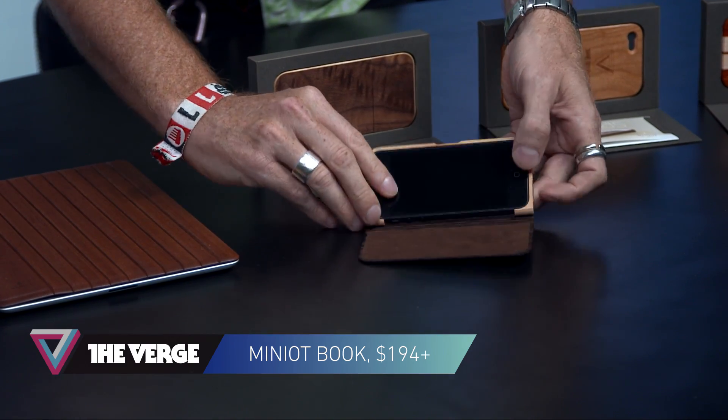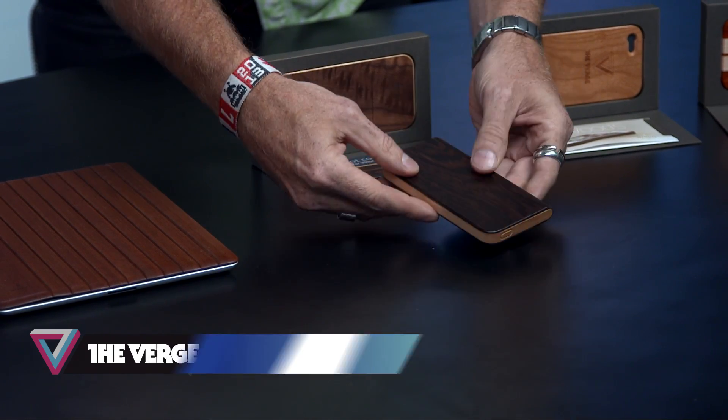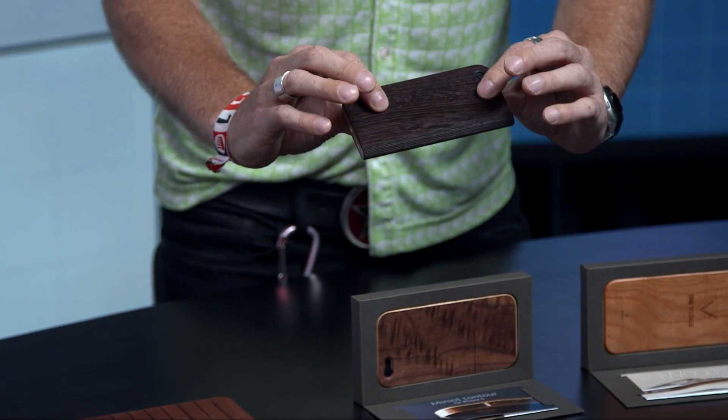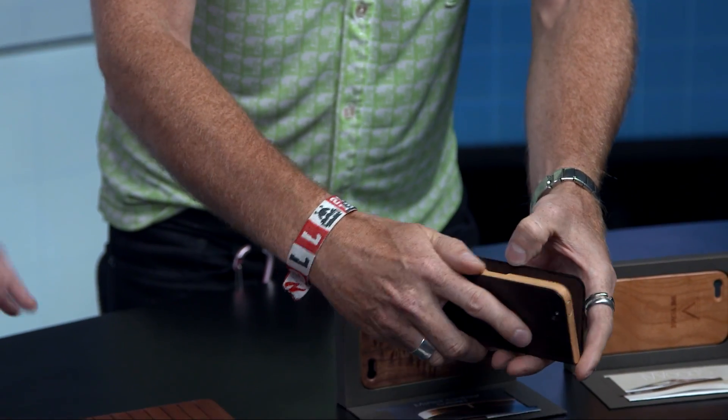I'm going to get the wood wrong — it might be teak, and this is a maple. And all the wood comes from managed forests, so it's as sustainable as you can hope. They have to cut the tree down, but they replant and maintain it.